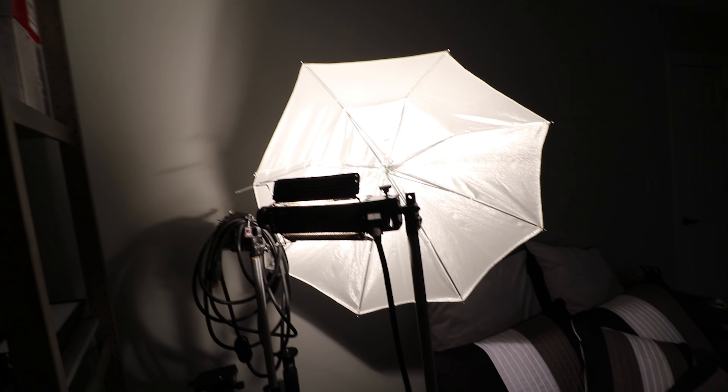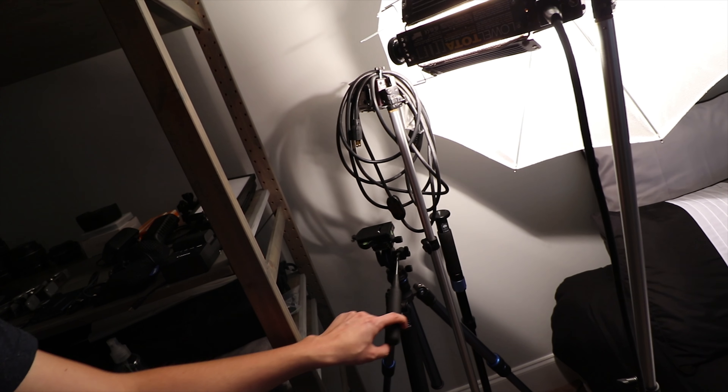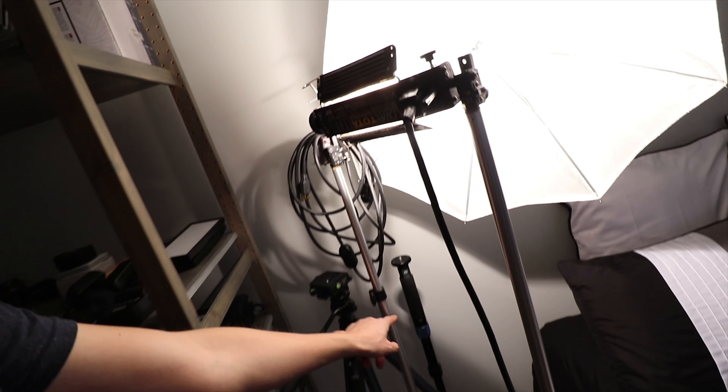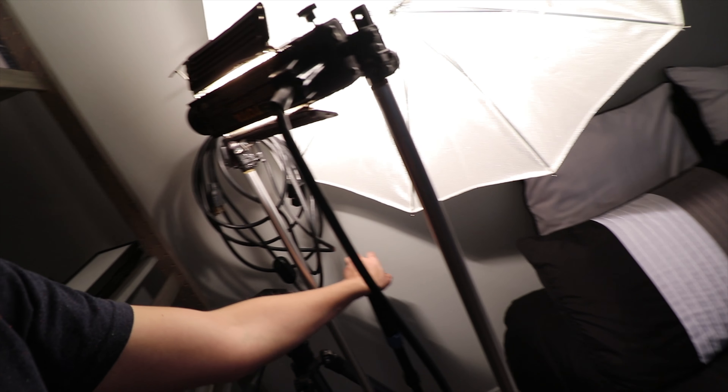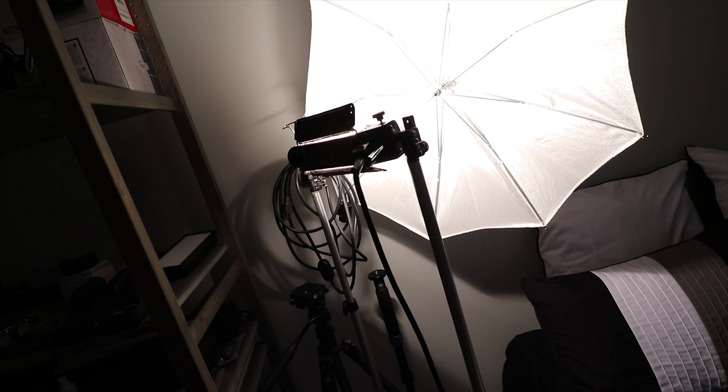I forgot to mention my tripods and lights — I'm still using the old school Lowel Tota lights and light stands, a Monoprice tripod with fluid head, and a Sirui monopod, handy for events or compact situations. Thank you very much for watching — please rate, comment, and subscribe, and tweet me if you want anything that was on the floor.